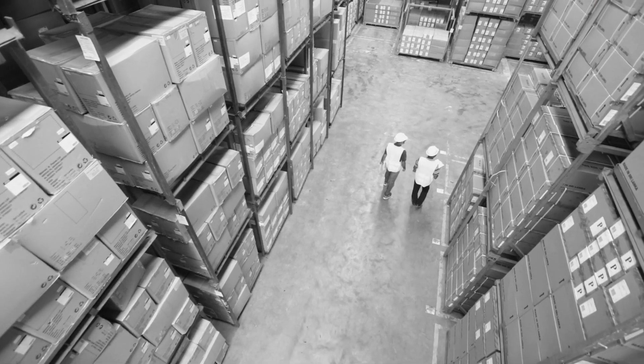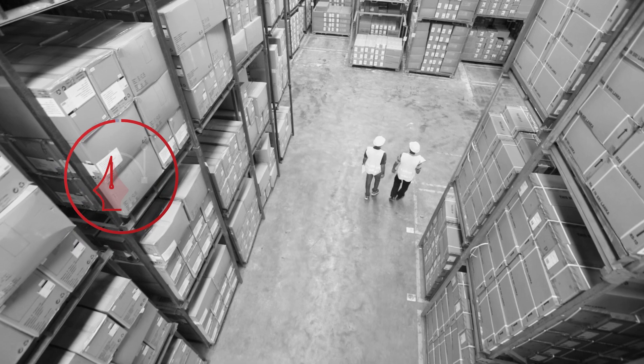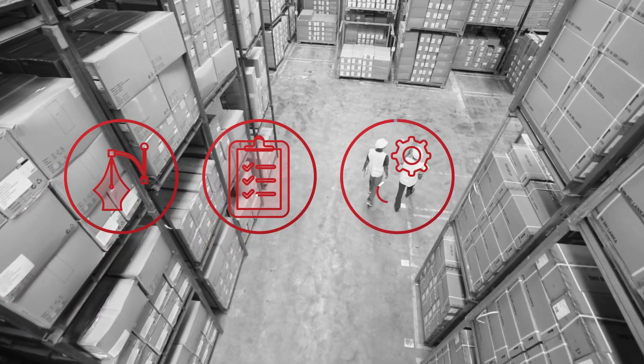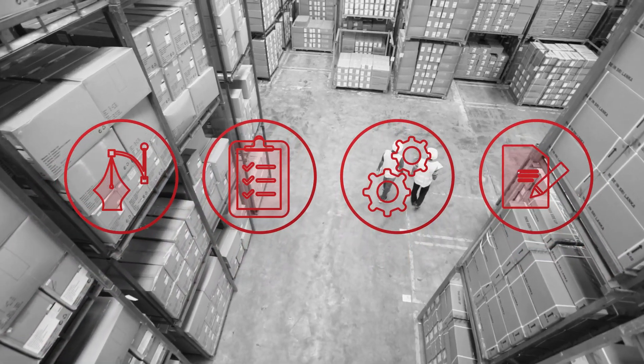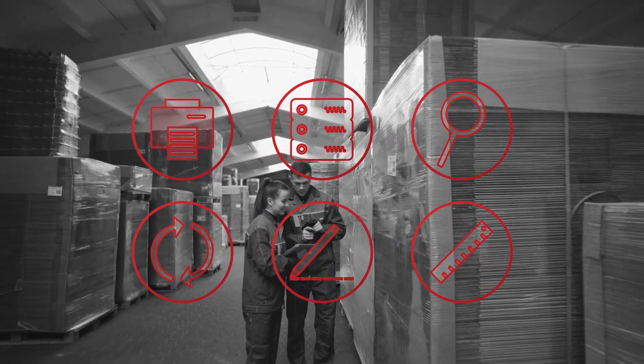Introducing TechLink Central 7. Built to optimize and standardize labeling, TechLink Central allows companies to integrate labeling with their business system and manage label design, approval, print automation, and reporting across their business and suppliers from a single location. TechLink Central 7 offers exciting new features to help companies increase operational efficiency and streamline label printing processes.